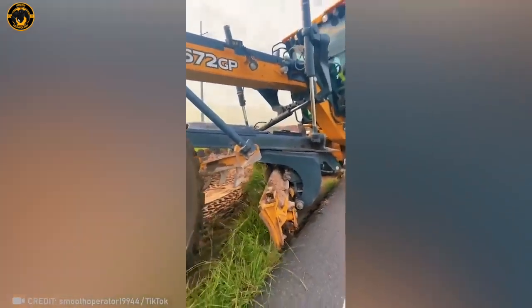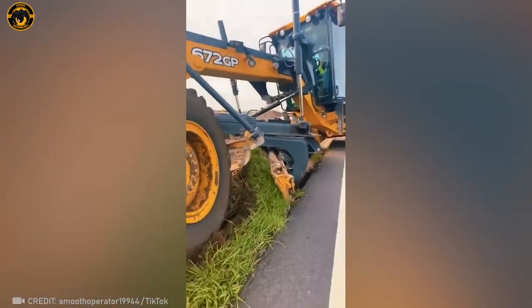Take a look at this super-efficient tool that zaps away grass right down to the roadside! It's a clean sweep!